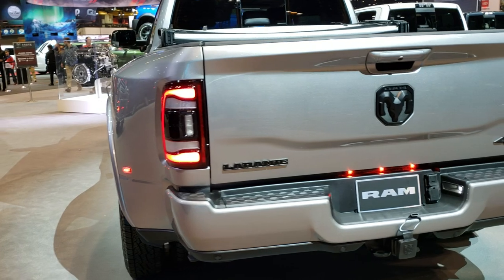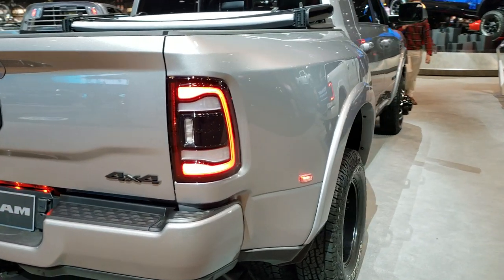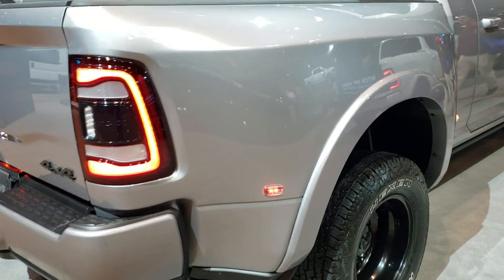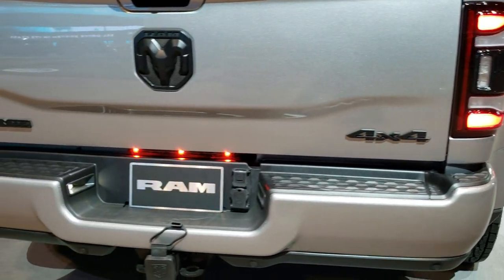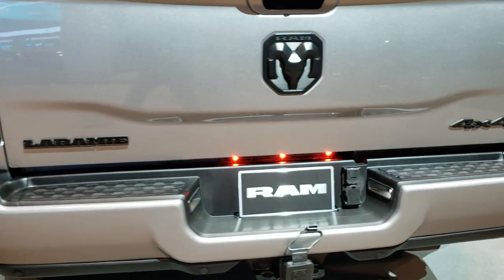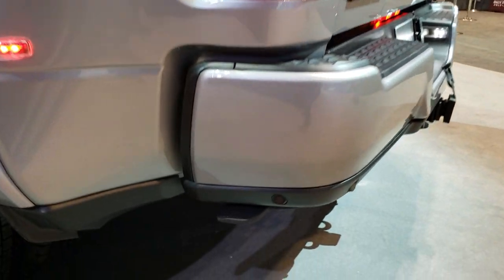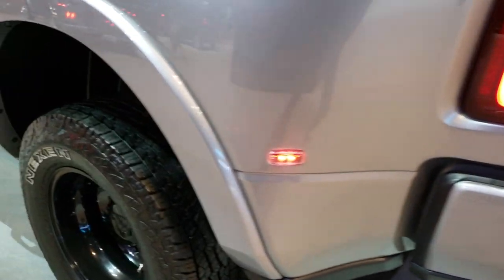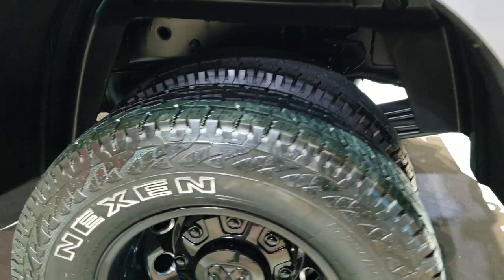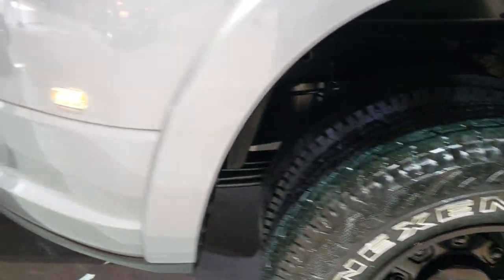I just saw this Ram sitting here — billet silver — and it's a Ram 3500 Mega Cab, dual rear wheel, short box. Looks like it has the Night Edition or a Sport Appearance Edition; not really sure which one. They don't have a window sticker for it, so can't really tell. It has the LED tail lamps and the side box step-down there, the backup parking sensors.